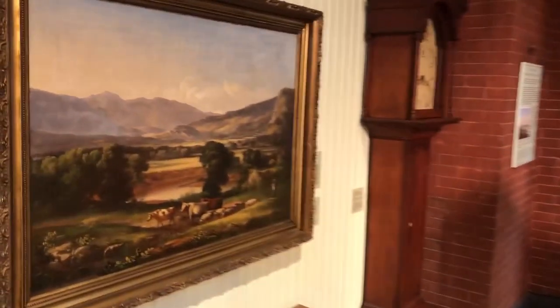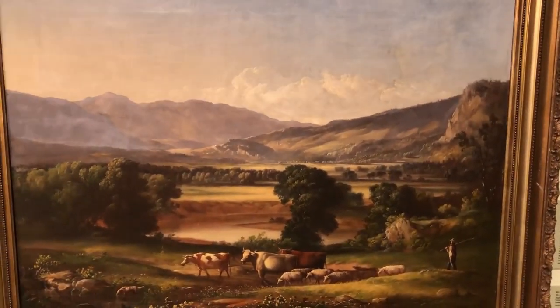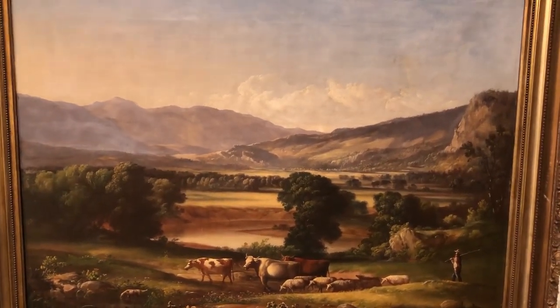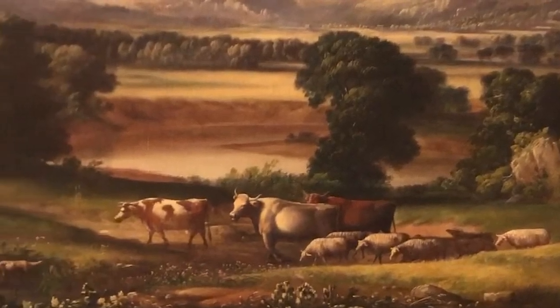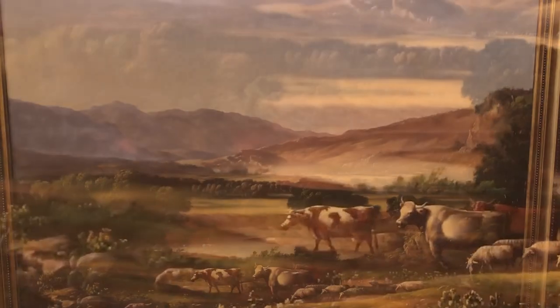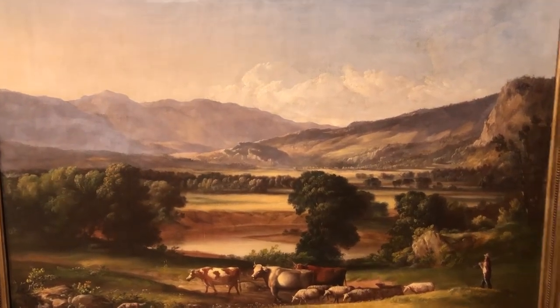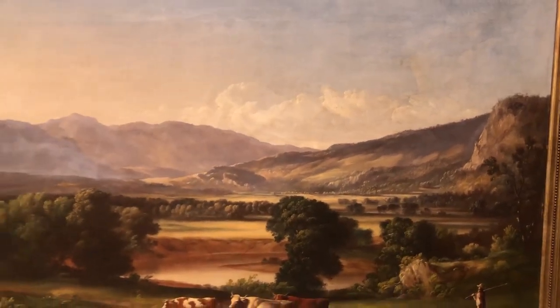Now he painted in what's called the Hudson River School style, and there are a number of common themes that connect this style, but the ones that truly stand out here are how Crocker captures the beauty and the majesty of the natural landscape as well as the scale of Earth's landscape.